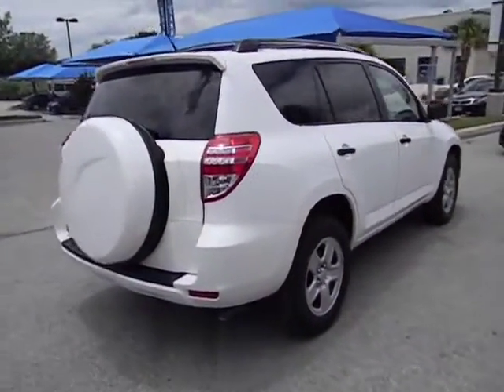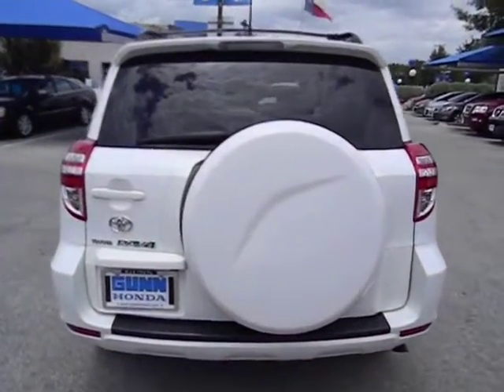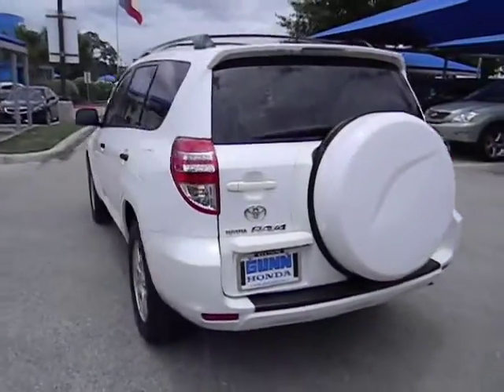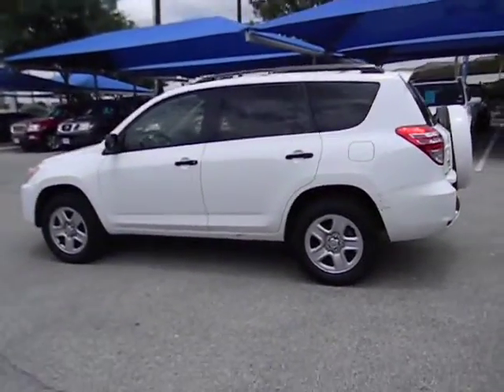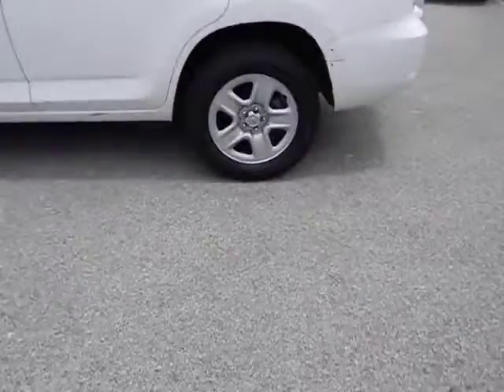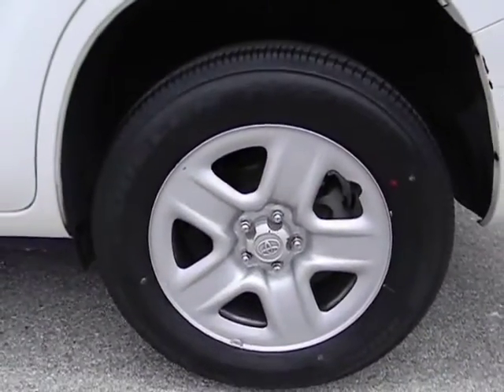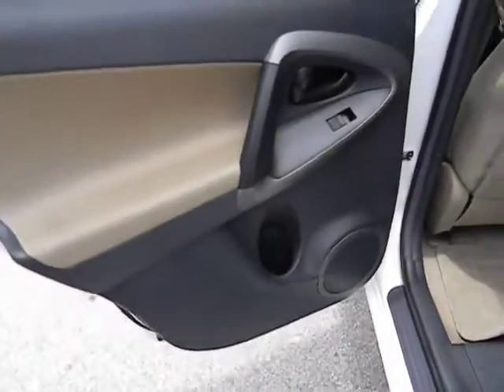This vehicle has less than 45,000 miles. Here are some of this vehicle's great options: stability control, traction control, automatic transmission, front wheel drive, cruise control, remote power door locks, power windows, passenger airbag, tachometer, speed proportional power steering, rear wiper, heads-up display, and rear spoiler.